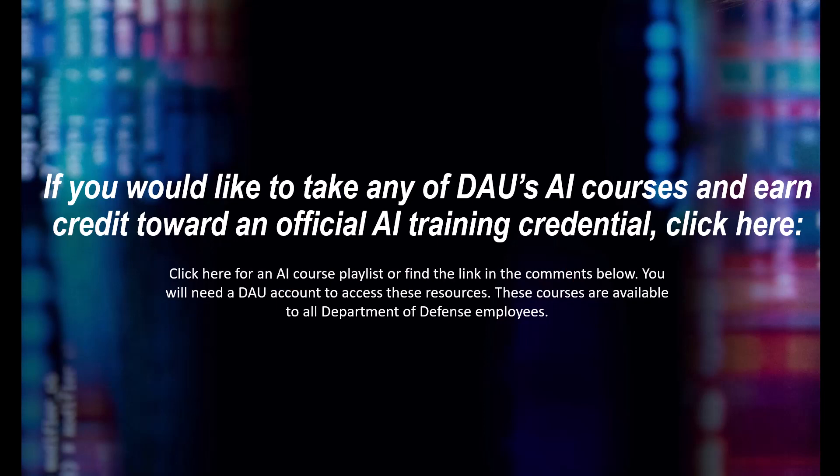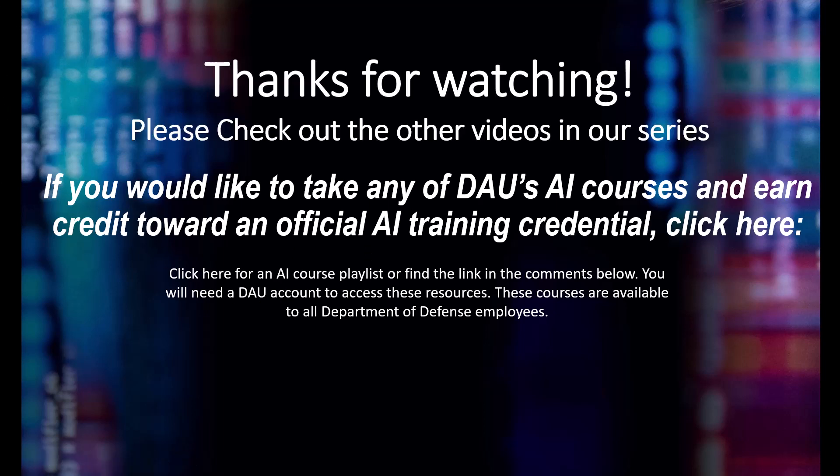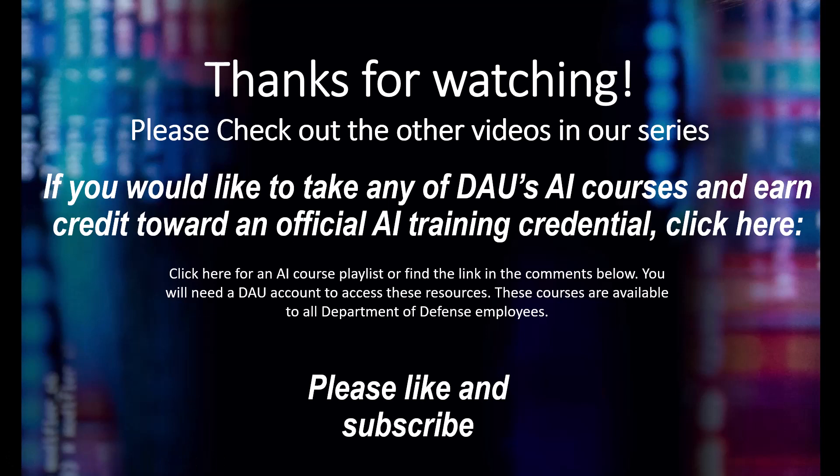If you would like to take any of DAU's AI courses and earn credit toward an official AI training credential, click the link here or find it in the comments below. Thanks for watching. Please check out the other videos in this series, and if this helped you out, please like and subscribe.